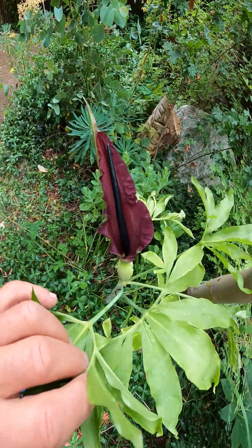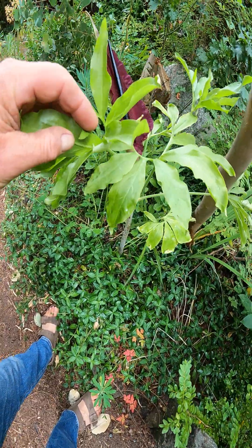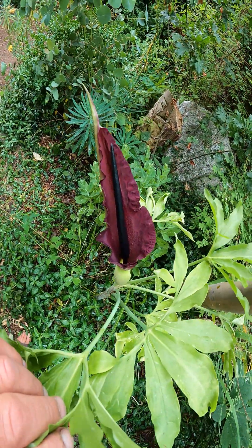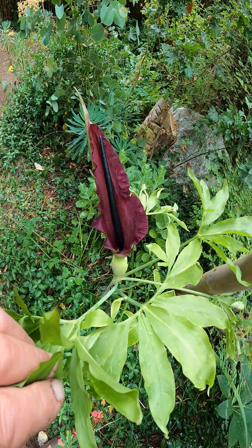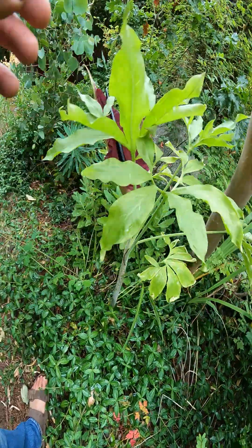But super exotic. I planted it many years ago, a bulb, and it just keeps coming up every year. We have another one in a pot too, so perfectly cold tolerant for this climate, but super exotic.